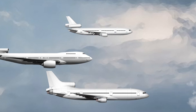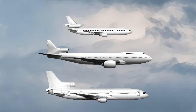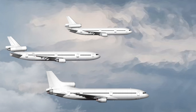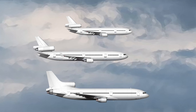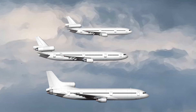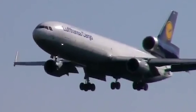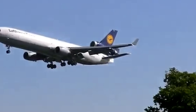Boeing's tri-jet variant of the 747 ultimately never had a chance to compete with the Lockheed L-1011 and the McDonnell Douglas DC-10. However, towards the end of the 20th century, McDonnell Douglas launched a second-generation tri-jet airliner, the MD-11. Its basic configuration was similar to that of the older DC-10, but it benefited from updated engines, a longer fuselage, and wider wings. Having seen the fate of the MD-11 as a passenger airliner, Boeing can perhaps be said to have dodged a bullet by not producing the tri-jet 747.